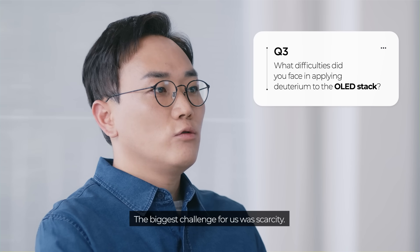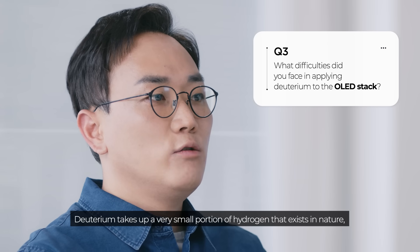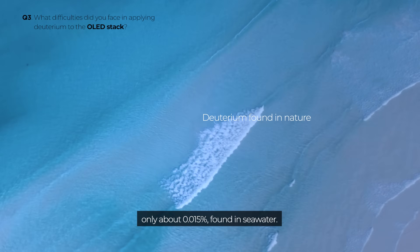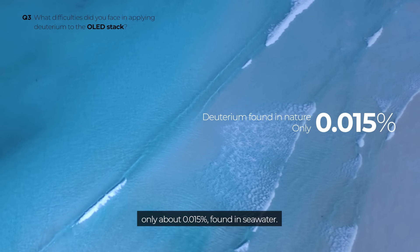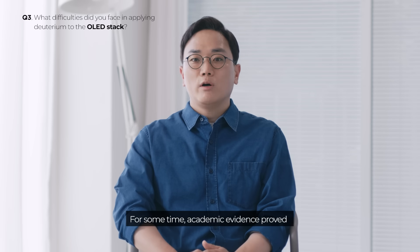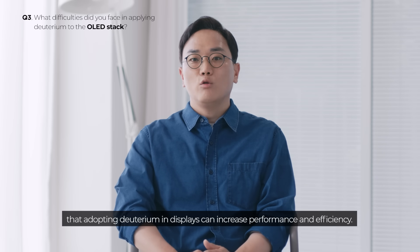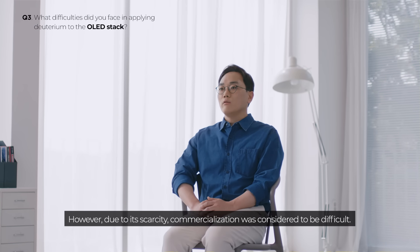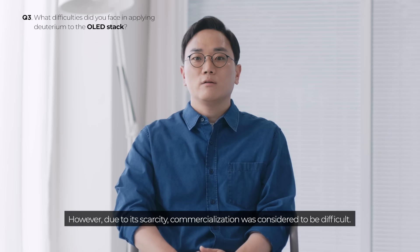The biggest challenge for us was scarcity. Deuterium takes up a very small portion of hydrogen that exists in nature, only about 0.015%, found in seawater. For some time, academic evidence proved that adopting deuterium in displays can increase performance and efficiency. However, due to its scarcity, commercialization was considered to be difficult.